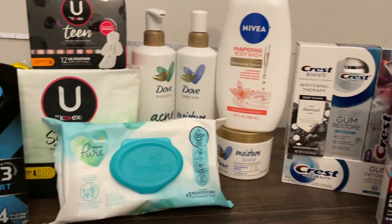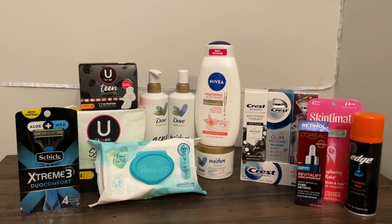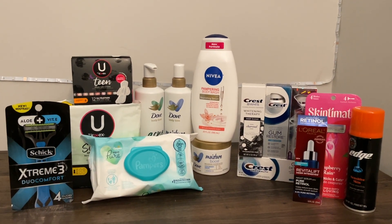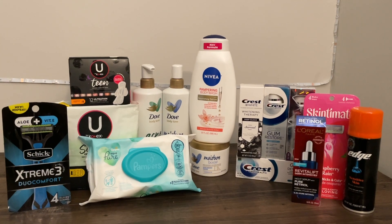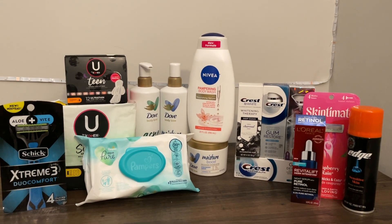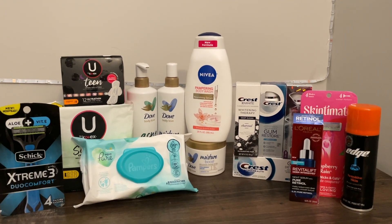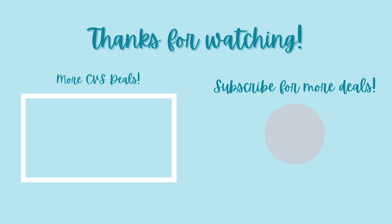This is the final spread! I hope you're able to score some great deals, especially with those new ibotta rebates that popped up mid-week. As always, I appreciate all of you. I'll be posting my must-do deals on Friday or Saturday, so make sure you subscribe to get notified when that deal video goes up.